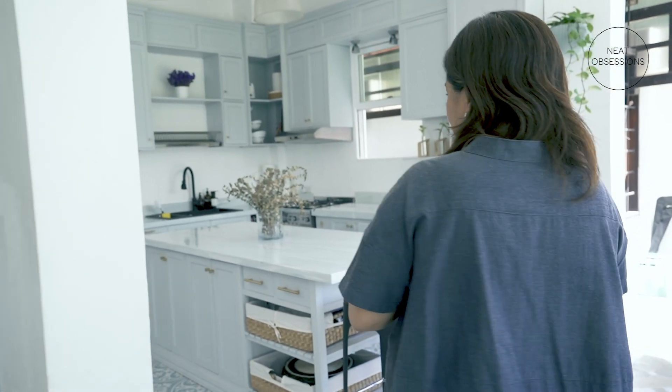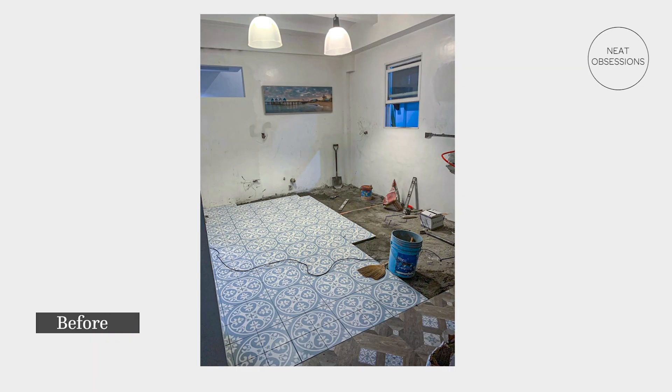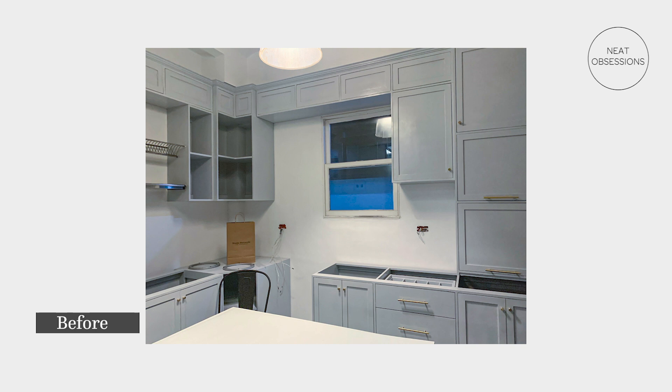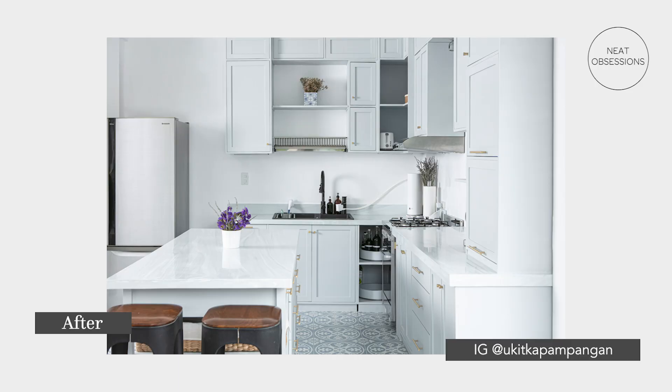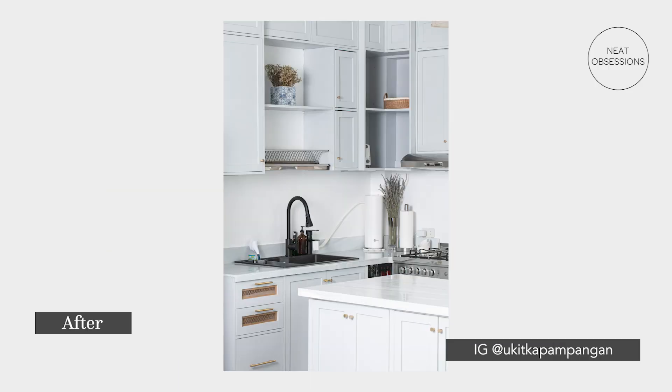This entire kitchen is my design and concept. I'm actually happy that my husband gave me a free hand as to how this kitchen will turn out. In conceptualizing this kitchen, I took into consideration the people who will be using it, how it's going to be used, and of course, what items are going in. We made it happen through customized cabinetry, and I am very happy because I was able to find someone who was able to execute my design.